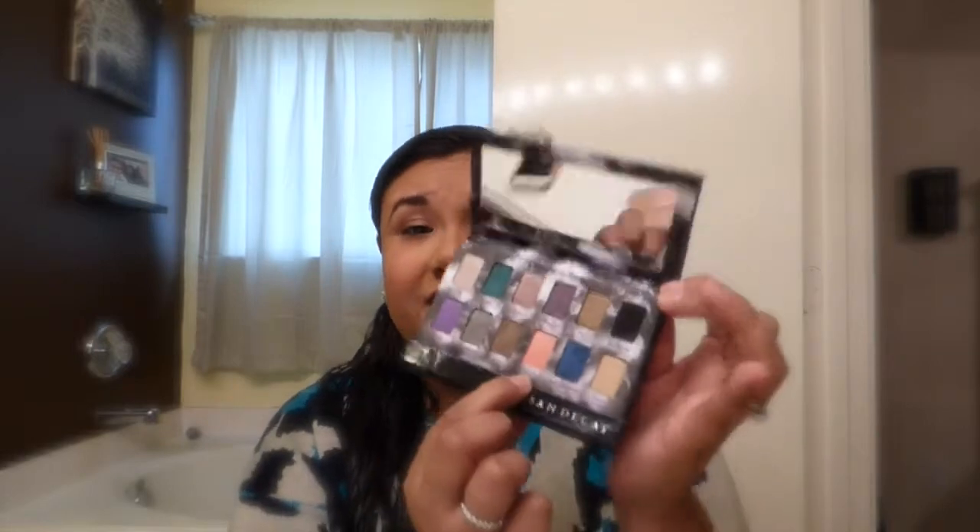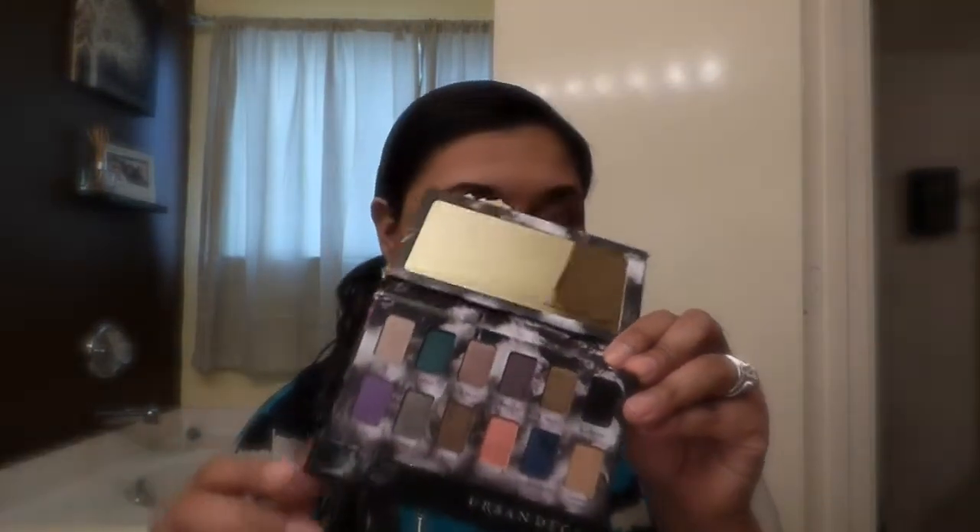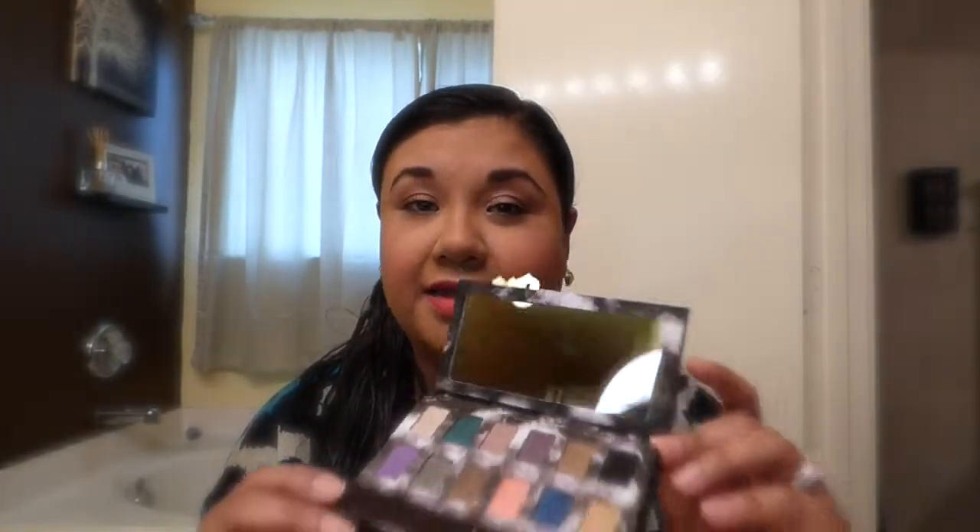Another eyeshadow I bought was the Urban Decay Smoky Box. I'm really looking forward to using these colors because most of my summer dresses are warm orangey tones, so I'm planning to use these for spring and summer. I'll probably have tutorials up for that.